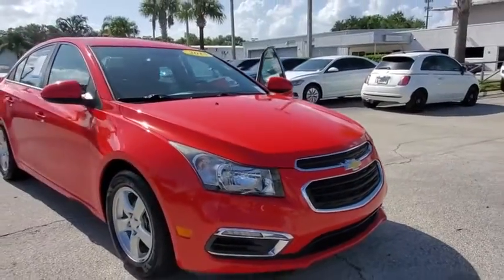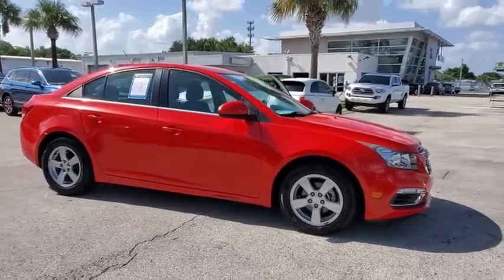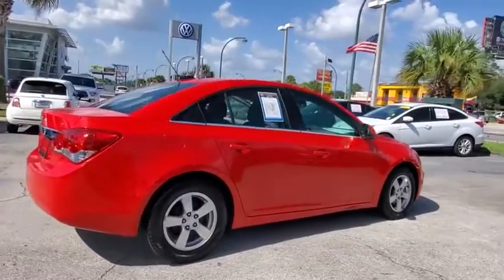Take a ride in the 2015 Chevrolet Cruze. The Cruze blueprint calls for more than you'd expect. This vehicle has less than 75,000 miles. Here are some of this vehicle's great options.